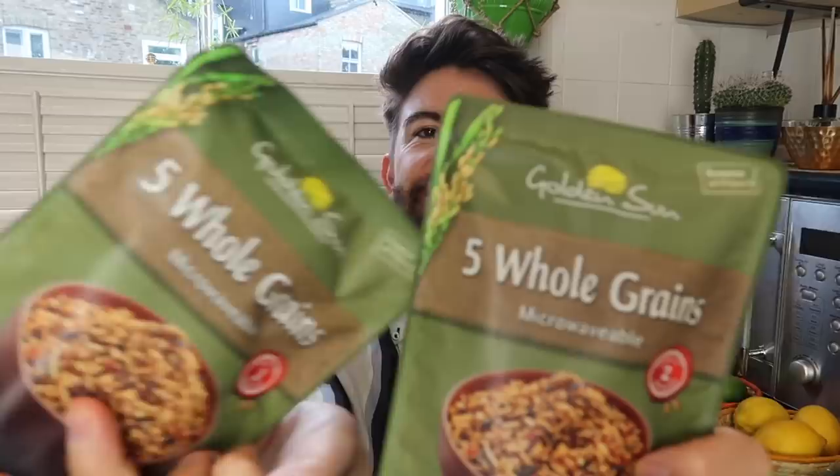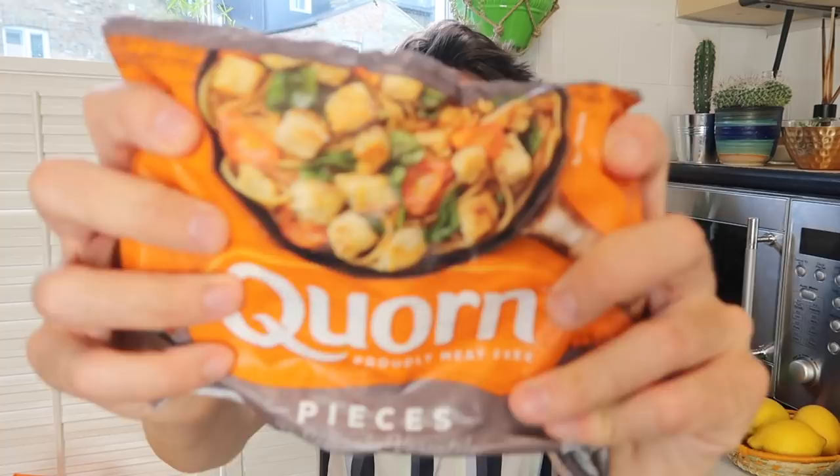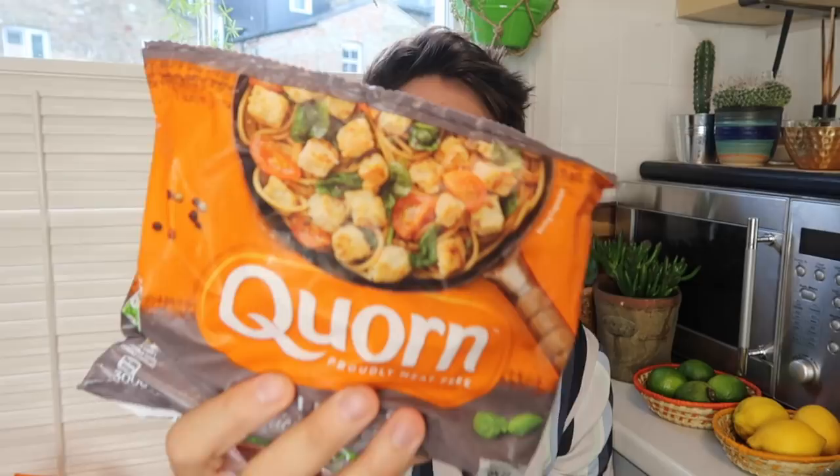I got some microwavable packet rices — the five whole grain ones at 65p each. Quite healthy and really nice for a little lunch or as a side for dinner. I also got some pilau rice at 45p each and picked up two of those — really nice if you make a little curry. I also picked up some corn pieces that I throw into the slow cooker with some curry sauce to make a veggie curry with chickpeas, onion, and garlic. They do corn mints, corn pieces, and corn nuggets. I picked up these ones at £1.69.